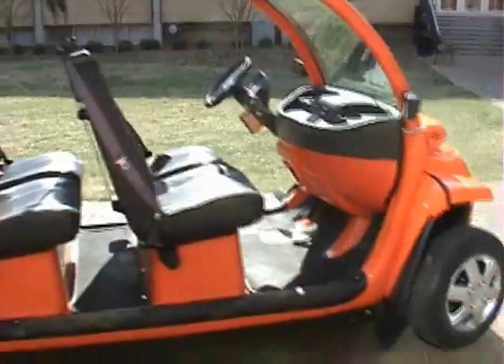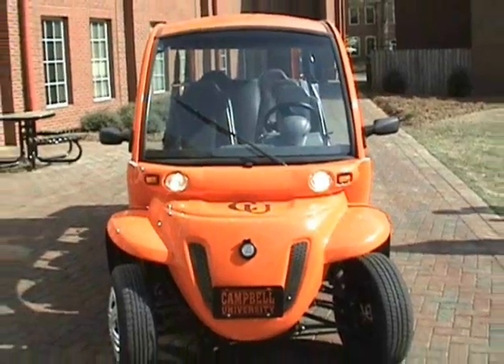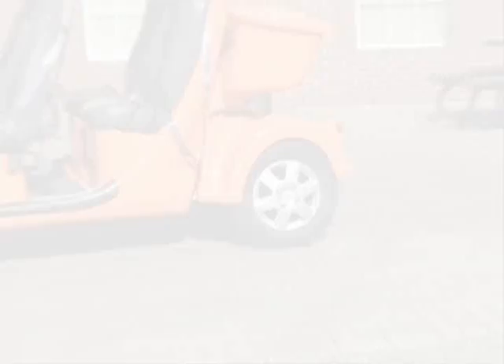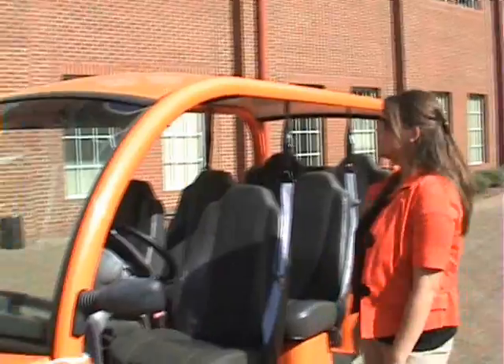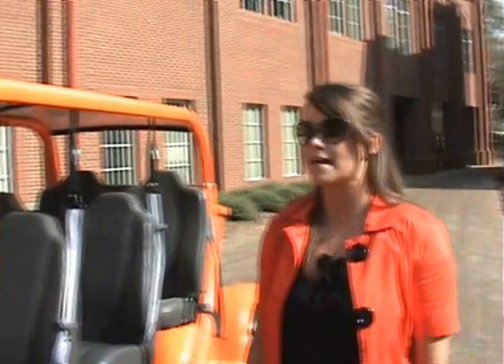This is the new 2011 — not even released for the public yet — orange golf cart. As you can see, I got some sweet chrome rims and a 40 horsepower engine. You might not tell from looking on the outside, but this may be street rated. So if you want to race, you better bring your A-game.